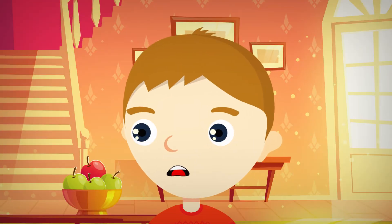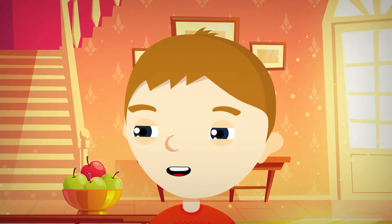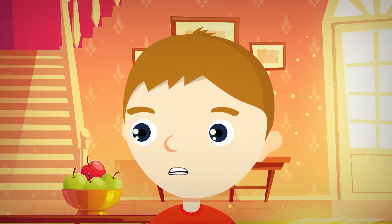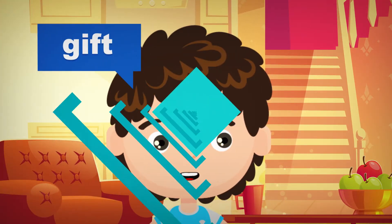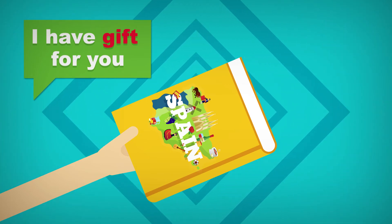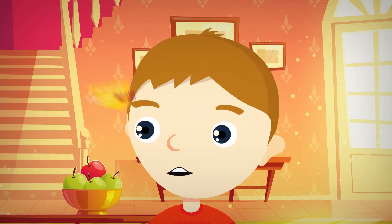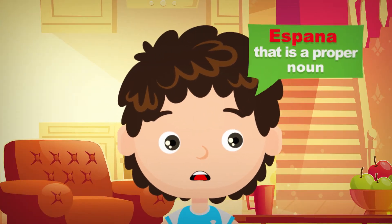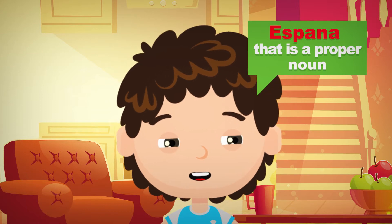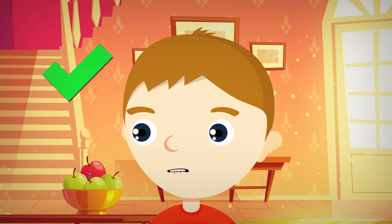Let's test you, Pablo. Okay! Give me an example of a common noun. Gift — I have a gift for you. Wow, thank you so much! A book about Spain. Hispania! That is a proper noun. Fabulous, Pablo. You are learning quickly.